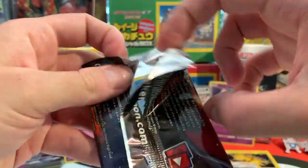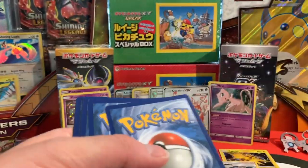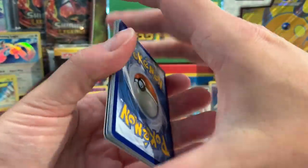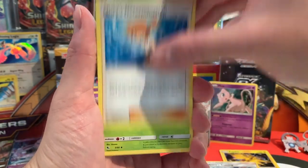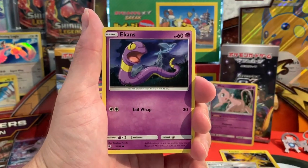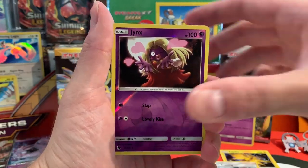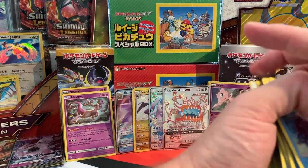The last pack to complete the 36 over the course of three days is going to be a Shiny Charizard. One last time: Misty's Determination, Scyther, Sabrina's Suggestion, Staryu, Ekans, Geodude, Cubone, Eevee, a Reverse Holo Jynx, and a Lapras. That's beautiful.